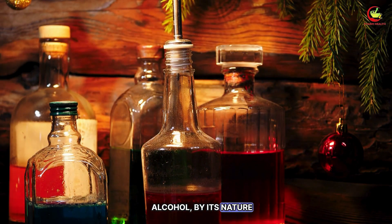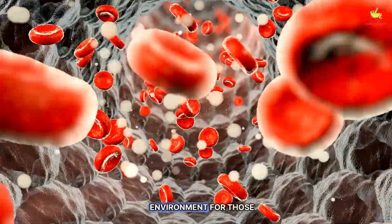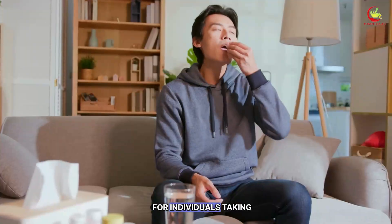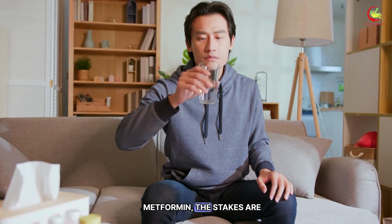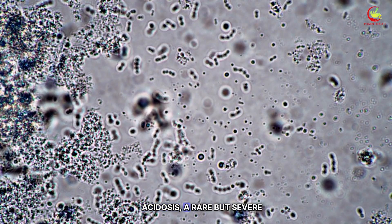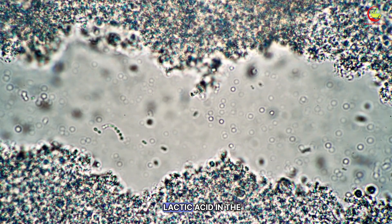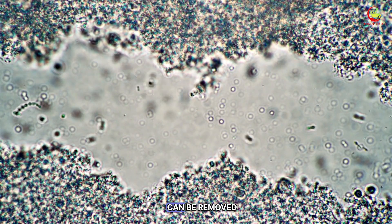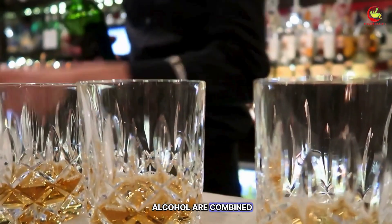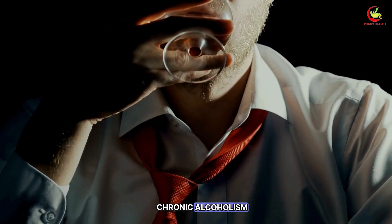Alcohol, by its nature, can significantly impact blood sugar levels, creating an unpredictable environment for those striving to maintain control over their diabetes. For individuals taking metformin, the stakes are raised due to the enhanced risk of developing lactic acidosis, a rare but severe condition characterized by an accumulation of lactic acid in the bloodstream faster than it can be removed. This risk is heightened when metformin and excessive alcohol are combined, particularly in situations of binge drinking or with chronic alcoholism.